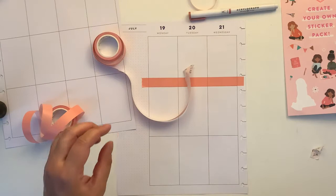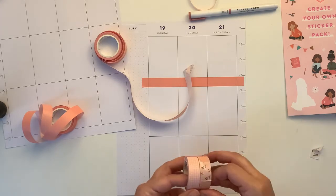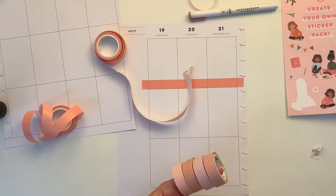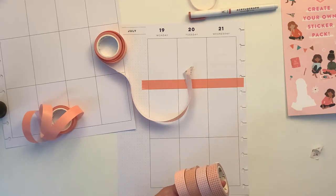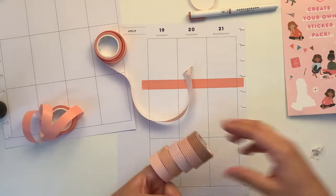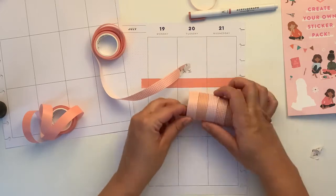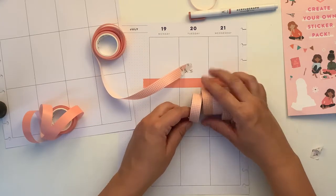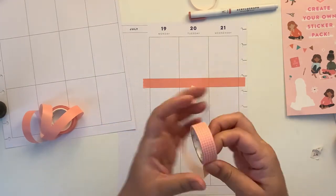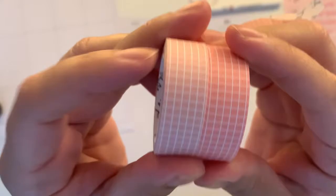This is so matchy-matchy! This one has white — when I say white, the grid is white lines, which is this one. I think I'll bring this one, which is slightly paler. Well, not paler — this is a very pinky salmon pink. So I'm going to go for this one.